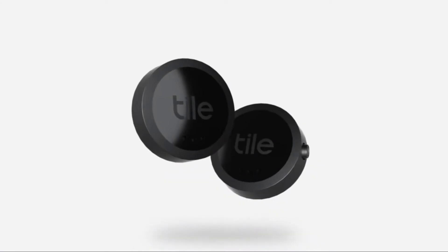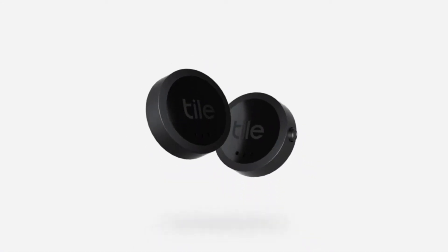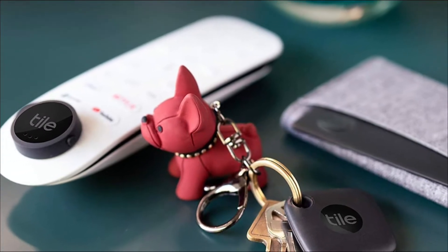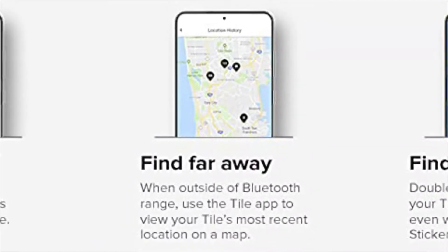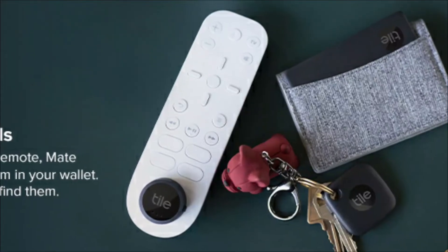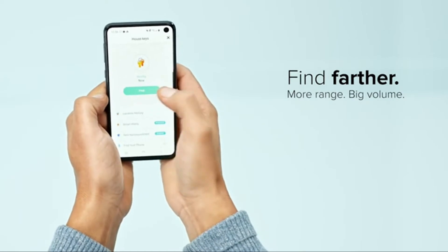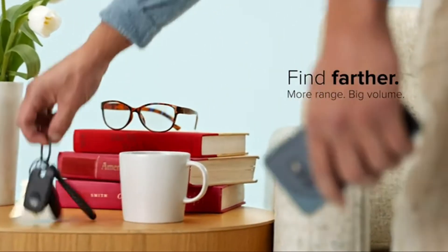This Tile Tracker is capable of tracking the location of what you left behind. SmartAlert will also send you an alert if you left something behind, and item reimbursement reimburses you if the item cannot be found. These Tile Trackers are not rechargeable; however, they last around 3 years before needing to be replaced.